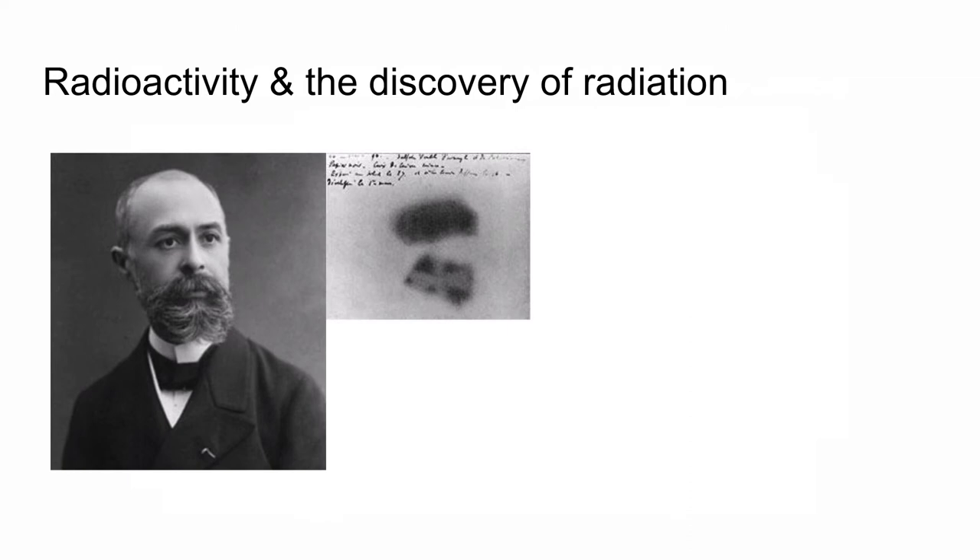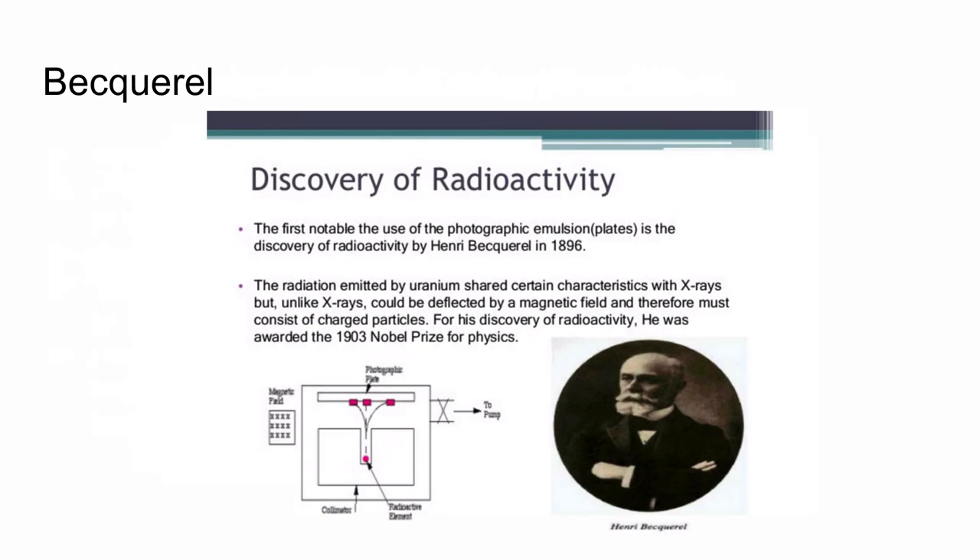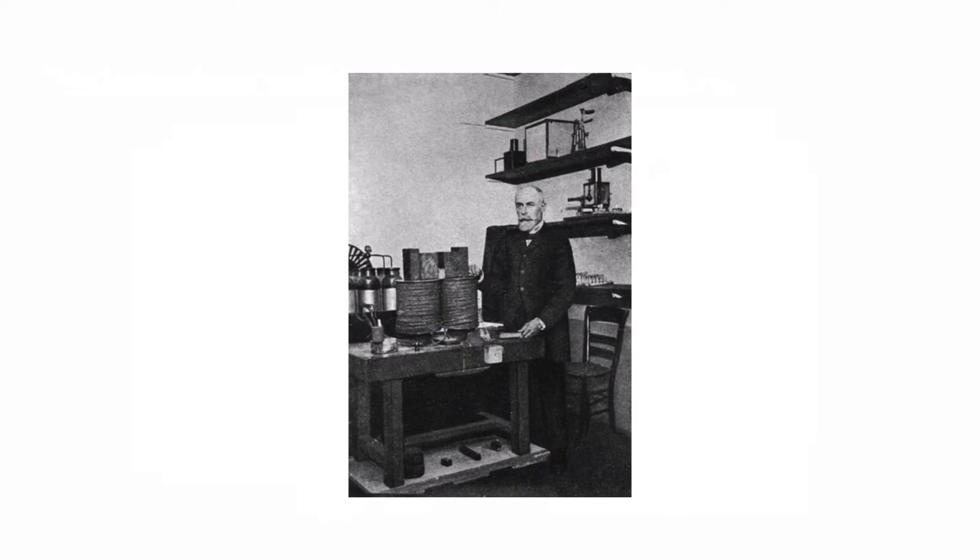Speaking of radioactivity and the discovery of radiation, this is Henri Becquerel. He was able to take photography paper and expose it to material that had radiation coming out of it. It was his discovery that led to alpha, beta, and gamma rays. The first notable use of emulsion plates was done in 1896. As you can see in the diagram, they would place a radioactive element — usually a radium source — and expose it to a photographic plate, sometimes putting an object between the radioactive element and the plate.